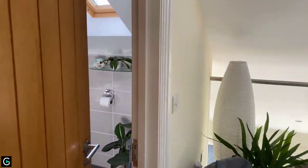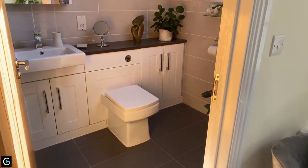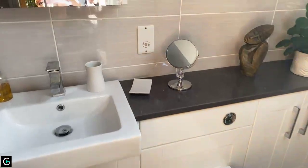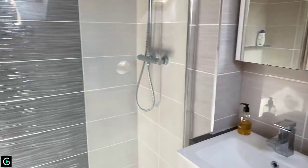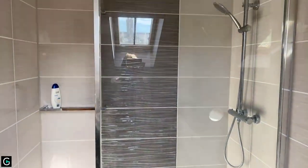Here is the bathroom, which is again beautifully presented. The shower room is a really good size. Coming through here we've got a good double shower with lots of space — perfect.